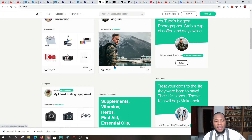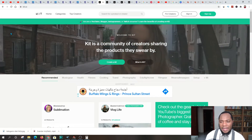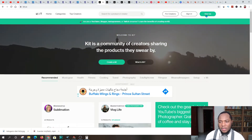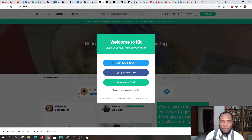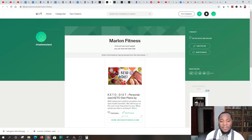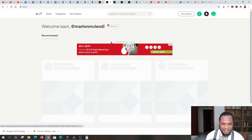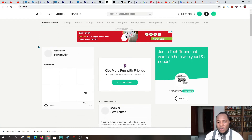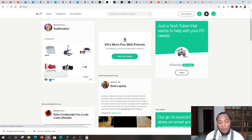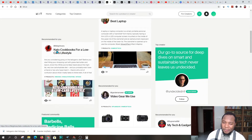Step four is signing up on Kit.co. Come over to where it says 'Sign Up' and you can use your Twitter account, Facebook account, or Gmail account. After you've signed in, you'll be taken to a product dashboard. Now there are over 400,000 eyes on some of these products. If we scroll down we can also see that people are already promoting keto diets on this platform.